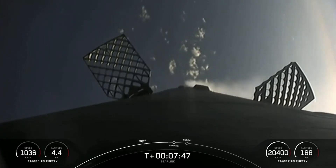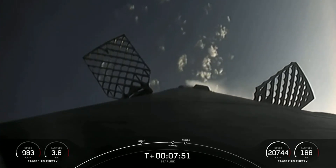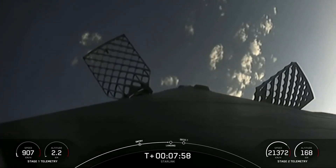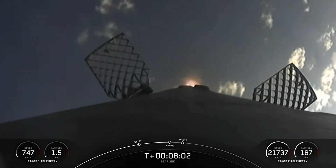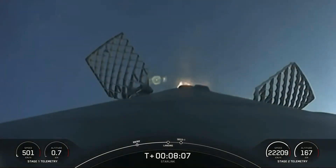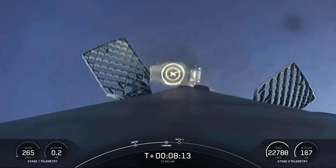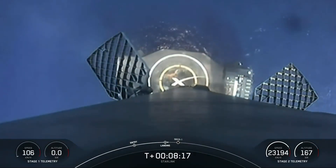A great view of the first stage here making its way towards our drone ship, Shortfall of Gravitas. Stage 1 landing burn. You can see the landing burn has begun on the first stage. The landing legs will deploy here shortly. Let's see if Falcon 9 can touch down. Stage 1 landing leg deploy.